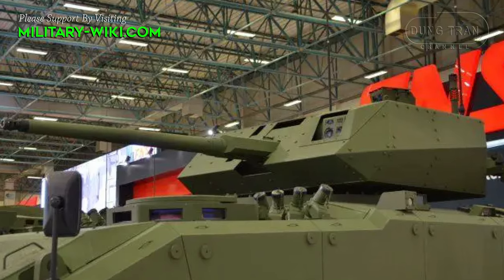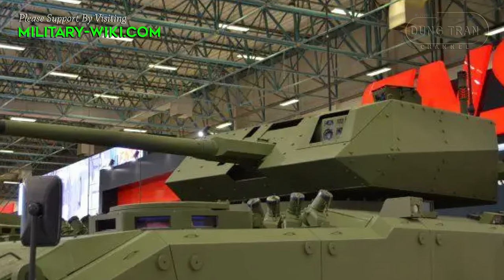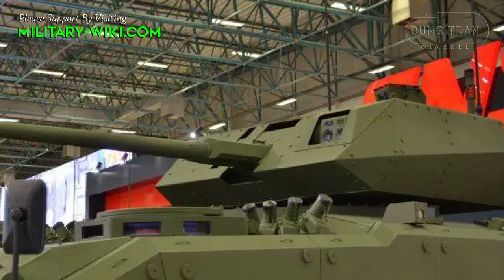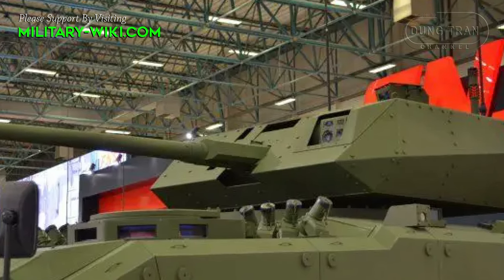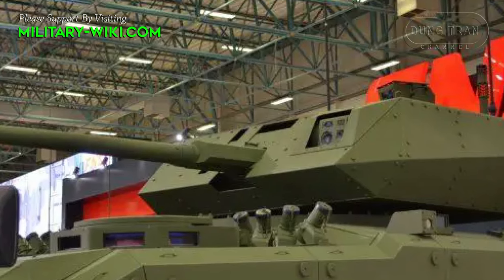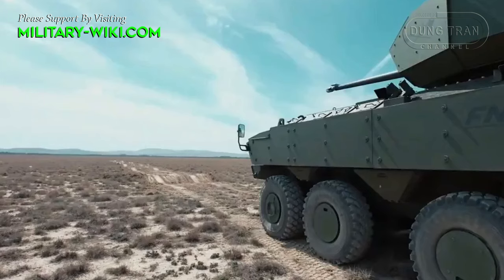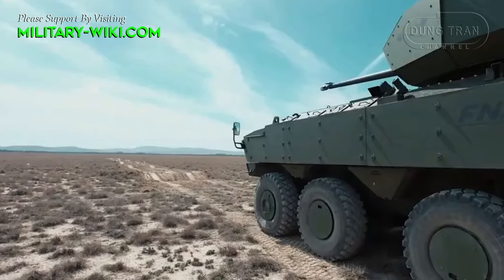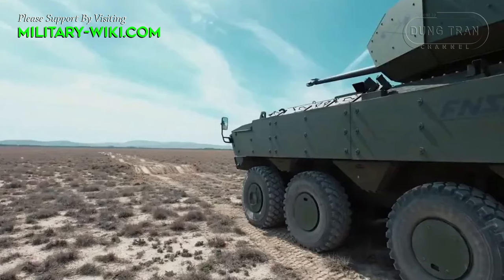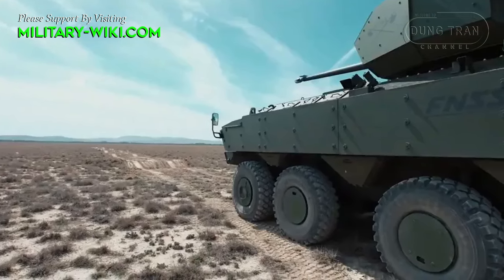Equipped with the latest technologies in propulsion, fire control, survivability, and firepower, the Turbo 35UKK ensures effective performance day and night in adverse weather conditions and across various combat scenarios. Its electrical gun turret drive system and two-axis stabilization guarantees exceptional accuracy even while on the move, with a wide elevation arc and rapid angular speed.